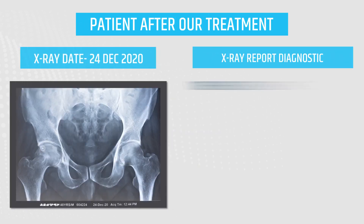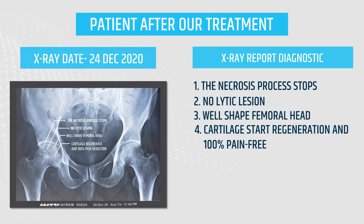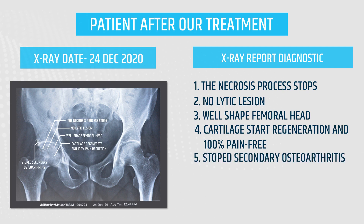As you can see, the necrosis process completely stopped, no lytic lesion, well-shaped femoral head, cartilage starting regeneration and 100% pain-free, stopped secondary osteoarthritis, and normal pelvic alignment.